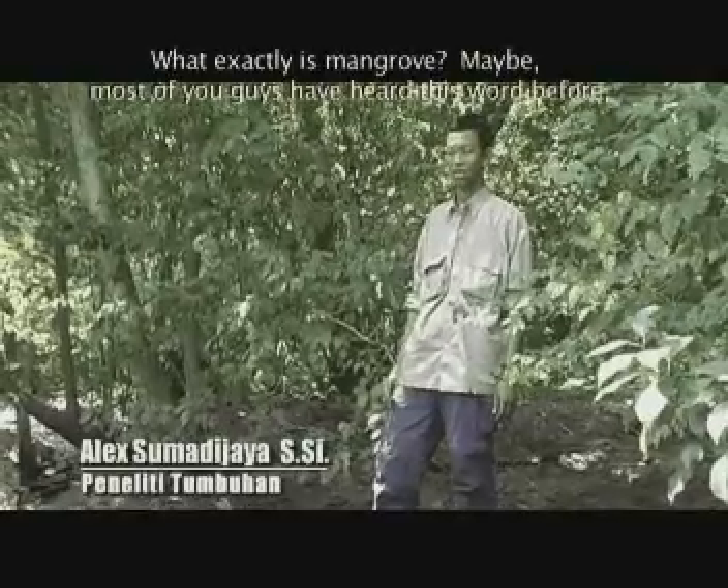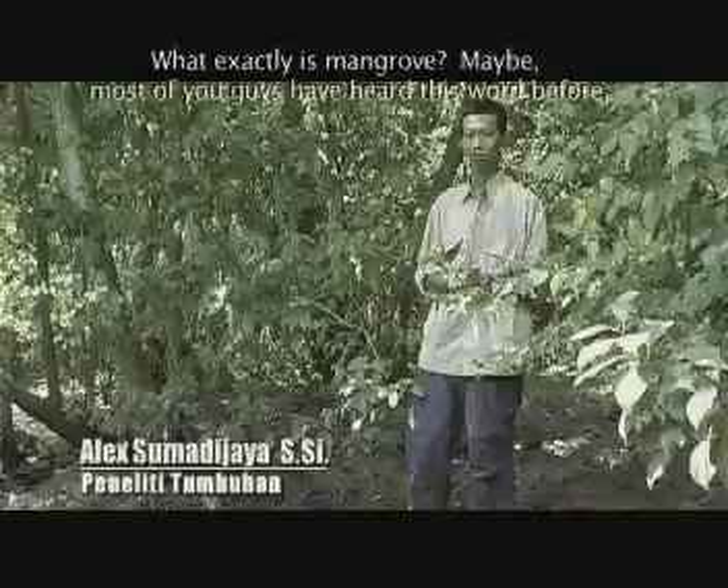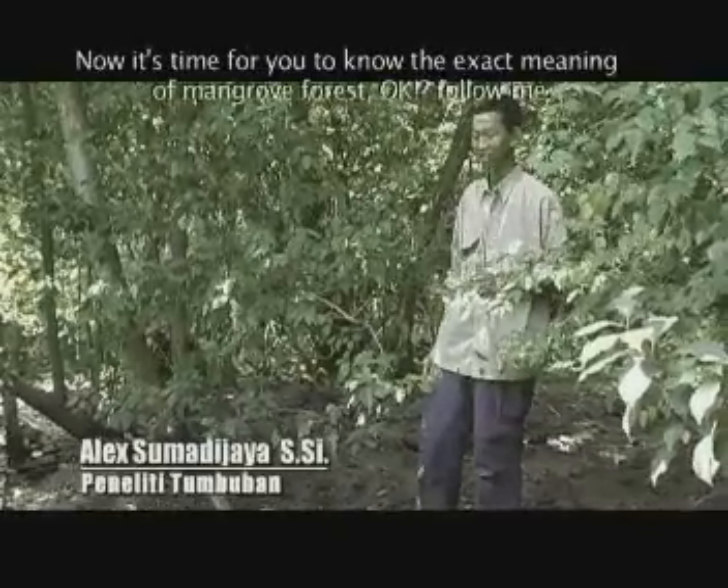Apakah mangrove itu? Sebagian besar diantara teman-teman mungkin sering mendengar kata itu, namun tidak mengetahui artinya. Penasaran kan? Oke, ayo ikuti saya.